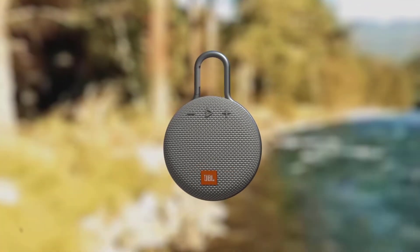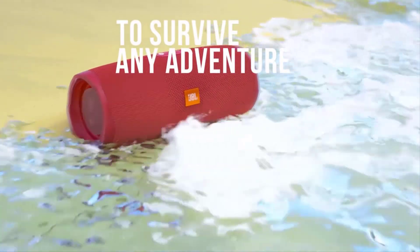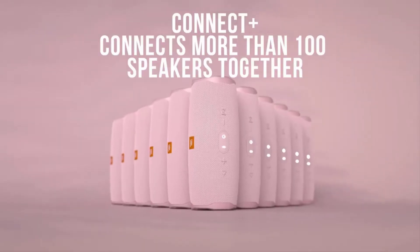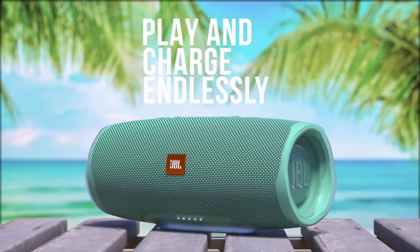Here are the best JBL speakers that stand out for their exceptional sound performance, battery life, and durability. These speakers are designed to deliver crystal clear sound with deep bass and are perfect for home listening or for outdoor parties.